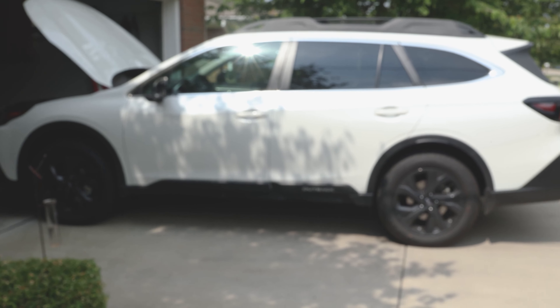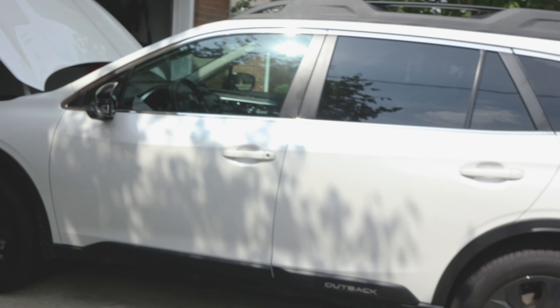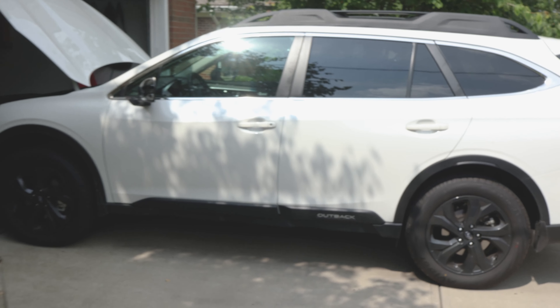The pre-collision braking is a little aggressive for me. If you get too close to a vehicle it will brake for you, and sometimes when backing out of the garage it slams on the brakes thinking I'm going to hit the wall even when I'm nowhere near it. It has a few quirks, but it's meant for safety.